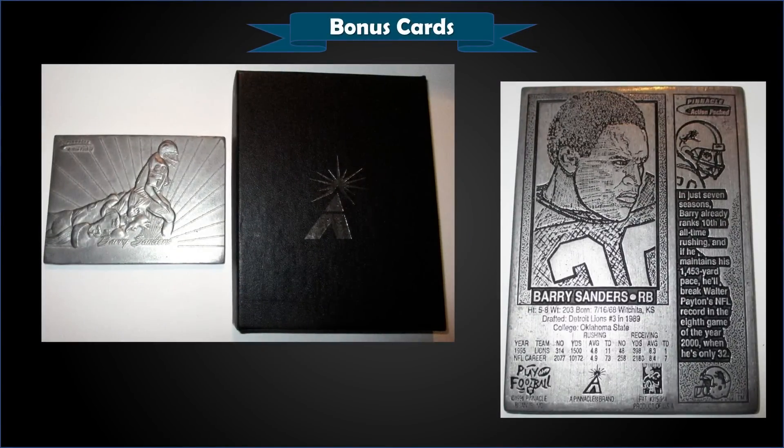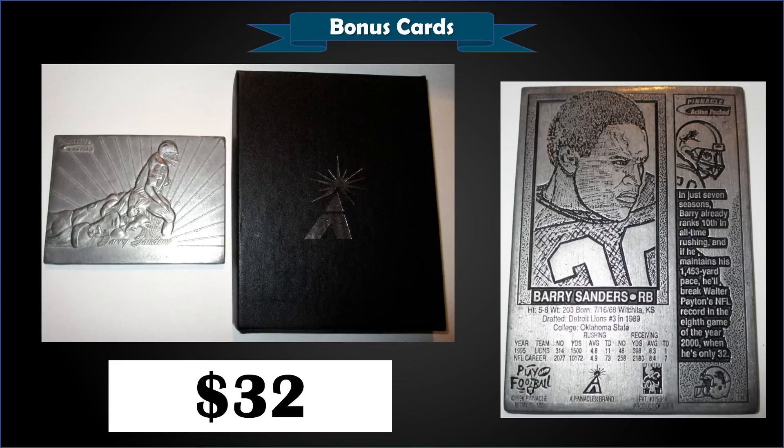From 1996 Action Packed, we have the Barry Sanders pewter metal proof card in raw condition that sold at auction for $32. These were randomly inserted at a rate of one in 192 hobby and retail packs, and one in 288 magazine packs. Those are the odds for the redemption cards — you could send them in and receive the sculptor's proof pewter metal card as a redemption. Unfortunately, those redemptions expired in November of 1996.